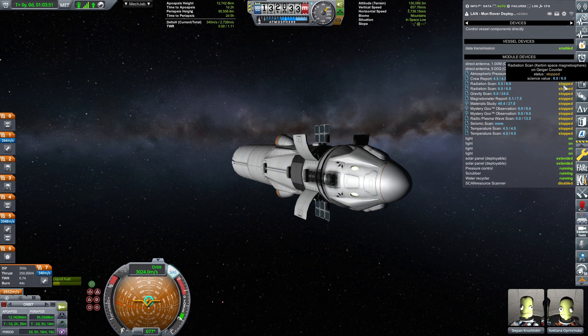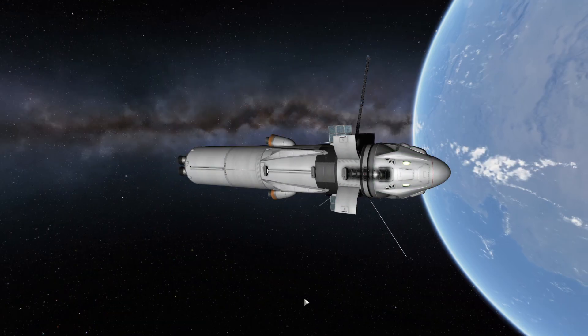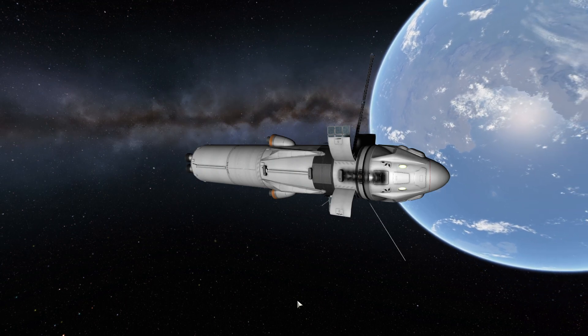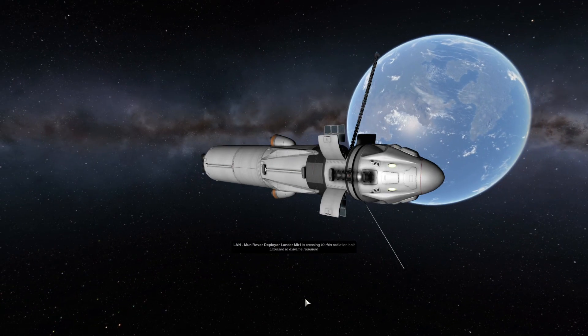On the way there, I decided to pop in the gravity scan and magnetometer report. After all, I'm playing with Kerbalism, so every ounce of science helps. It's really important that we get a chance to collect as much of it as possible. Bye-bye Kerbin — we're on our way to the Moon this time.